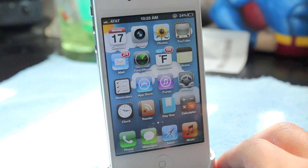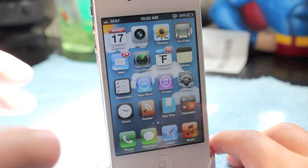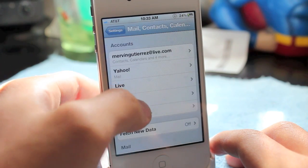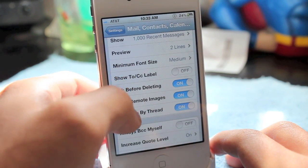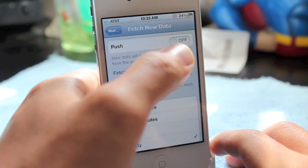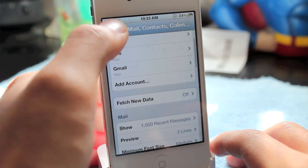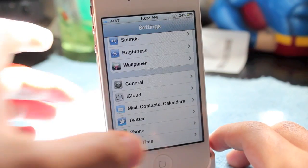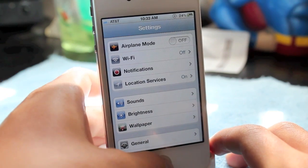Another thing I forgot to mention: in Mail, turn off push notifications and fetch new data — make sure you turn that off. That's another thing to keep in mind.